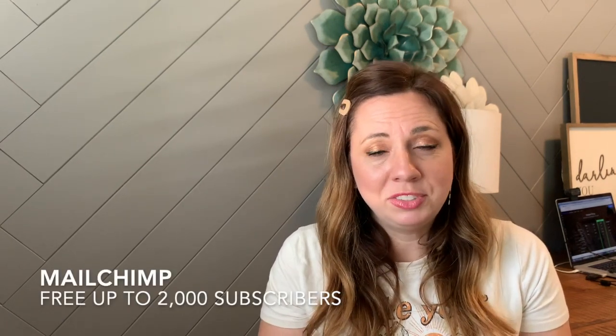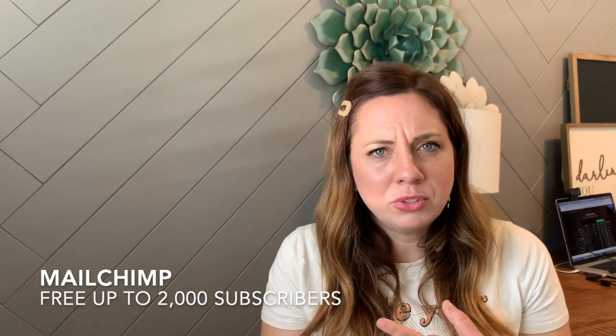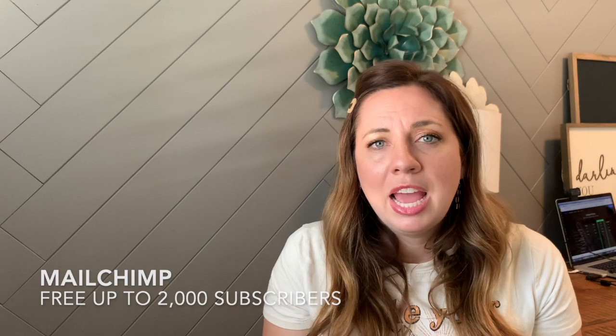The first one is MailChimp. MailChimp is very popular and the reason why it's so popular is because it's free — zero dollars to start — and it's free up to about 2,000 people on your email list, so a lot of people start with MailChimp. There are some things you need to be aware of. Yes, the price is right — so that covers price.